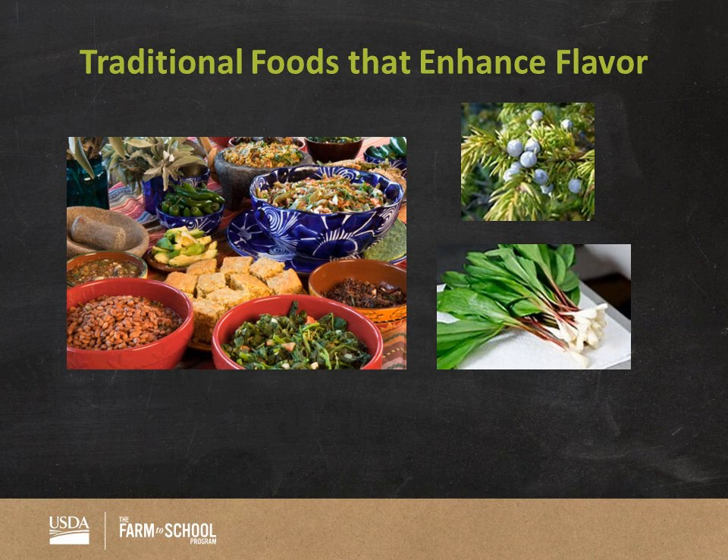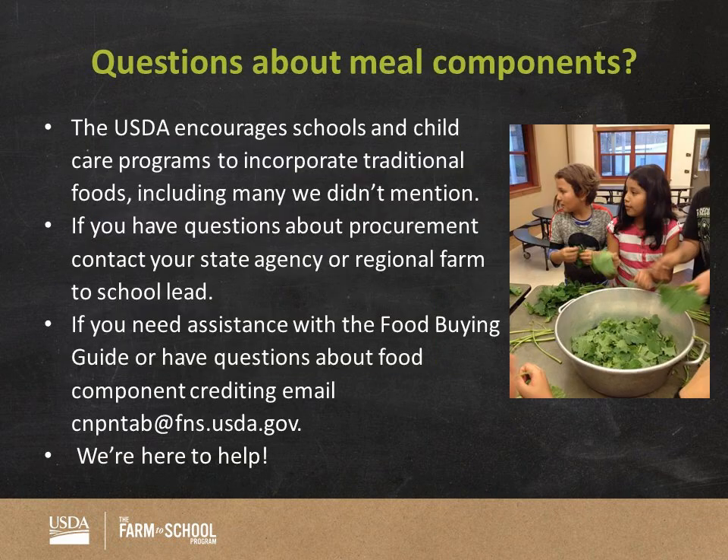The USDA encourages schools and childcare programs to incorporate traditional foods into their child nutrition programs because they bring cultural significance and improved nutrition to the children in their communities. For more information, you can contact your state agency representatives and your regional farm-to-school leads for questions about procurement, or you can email the nutritionists at the Nutrition and Technical Assistance Branch of Child Nutrition Programs for questions about the food buying guide and crediting of traditional foods.